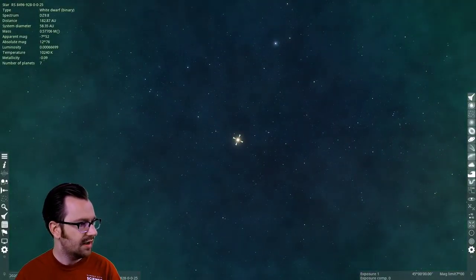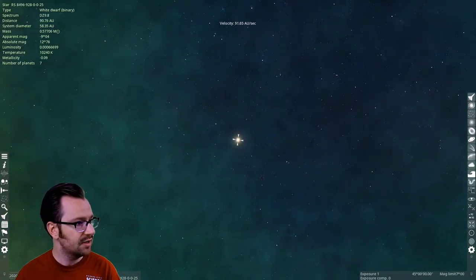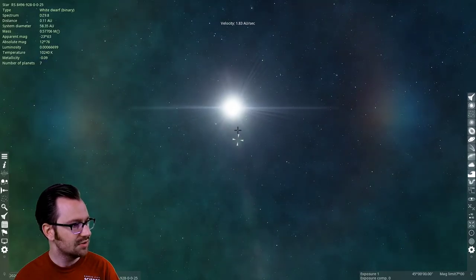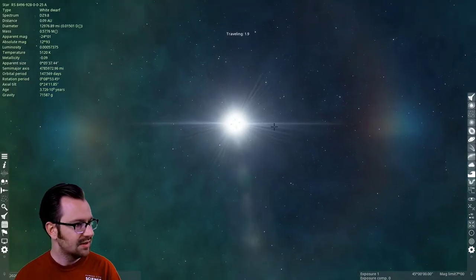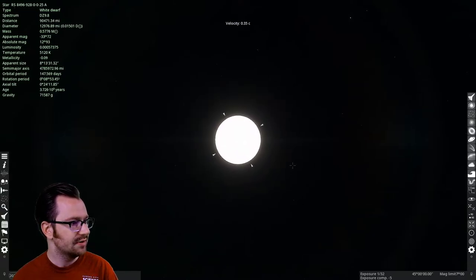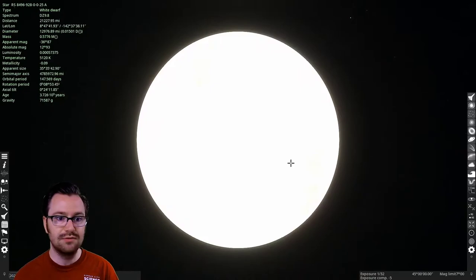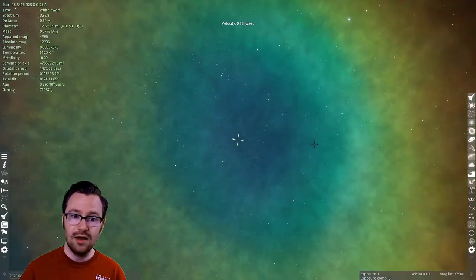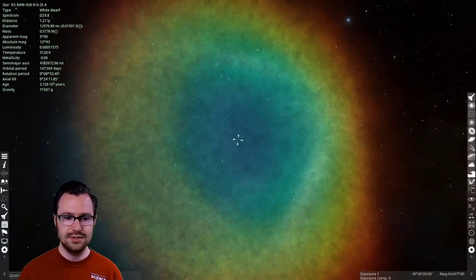We can zoom in to try to find the white dwarf at the center — though this is a simulation, not an actual close-up view. This is essentially what our Sun will look like after it expels its layers. Now, what about massive stars? Massive stars are able to fuse heavier elements like neon, silicon, and eventually iron. Most fusion reactions are exothermic — they create energy — and this creates hydrostatic equilibrium: a balance between the intense gravitational pull crushing inward and the energy from nuclear fusion pushing outward.